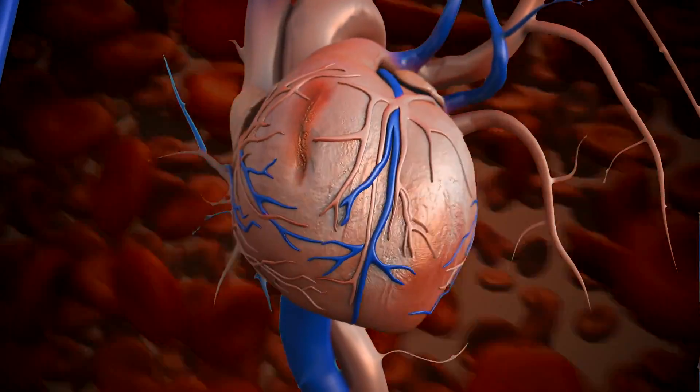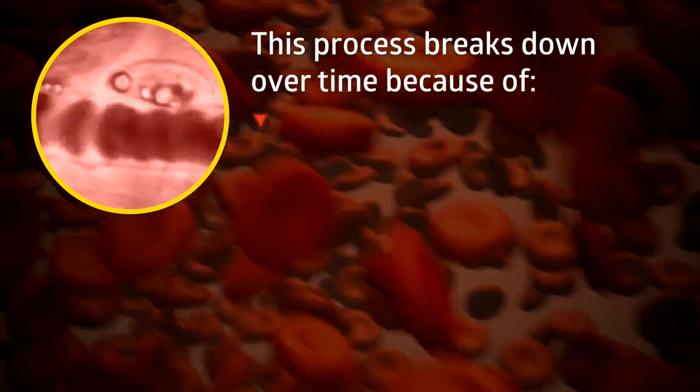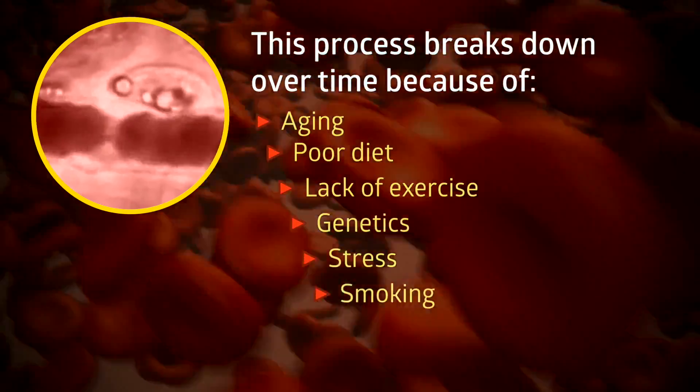With every heartbeat, vital nutrients and oxygen are delivered and waste is removed from each cell. This essential process breaks down with aging, poor diet, lack of exercise, genetics, stress, and smoking.